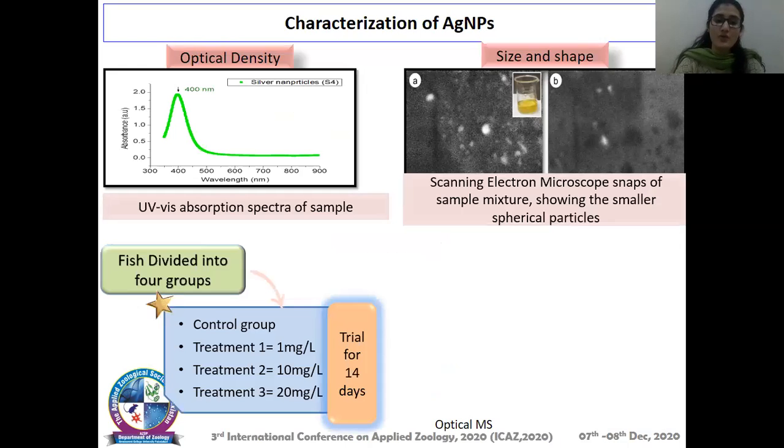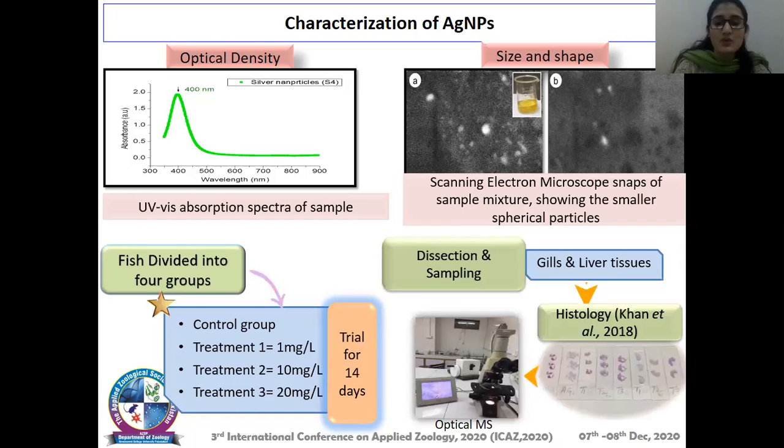The fish were divided into four groups: a control group, treatment one, treatment two, and treatment three, from low concentration to high concentration. The trial lasted for about 14 days. After 14 days, dissection and sampling were done, and gill and liver tissues were collected for histology.